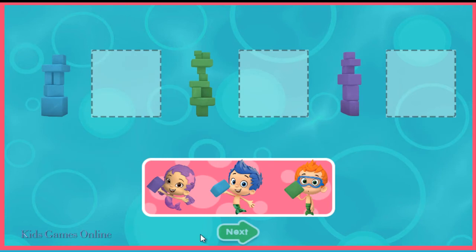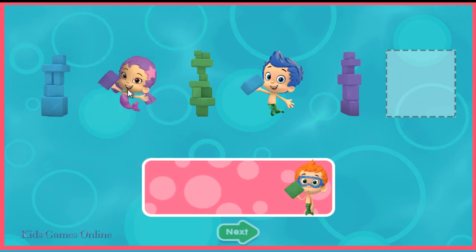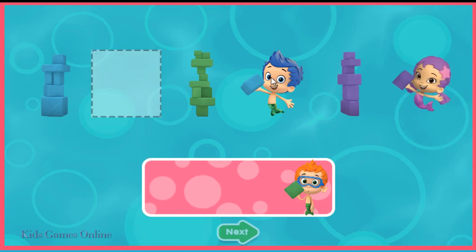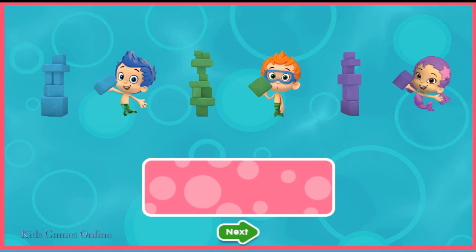The guppies are playing with blocks. Drag each guppy next to the tower they're building. Great matching!